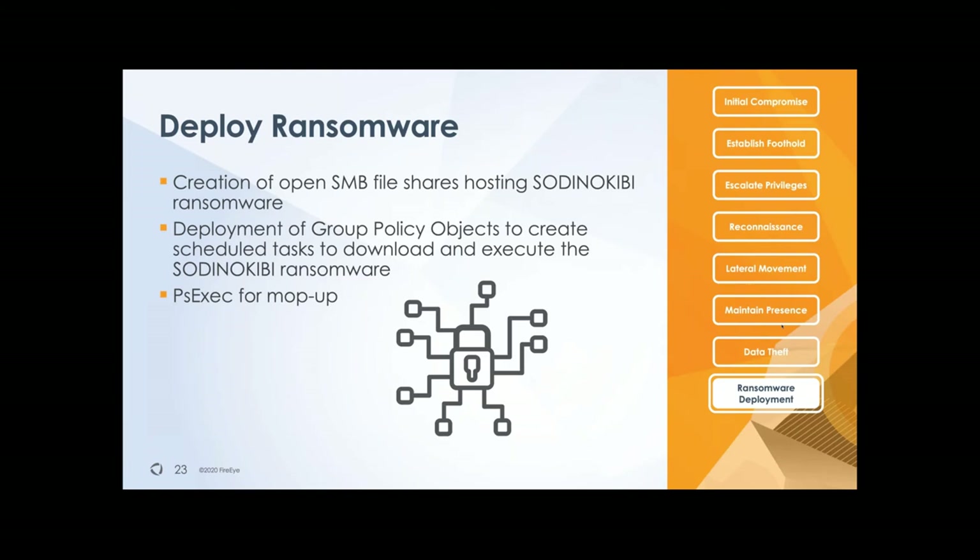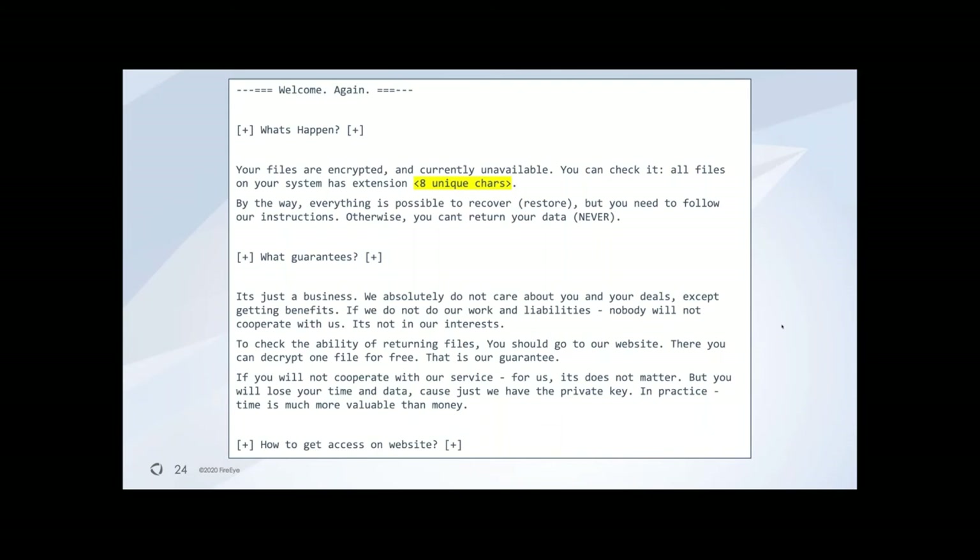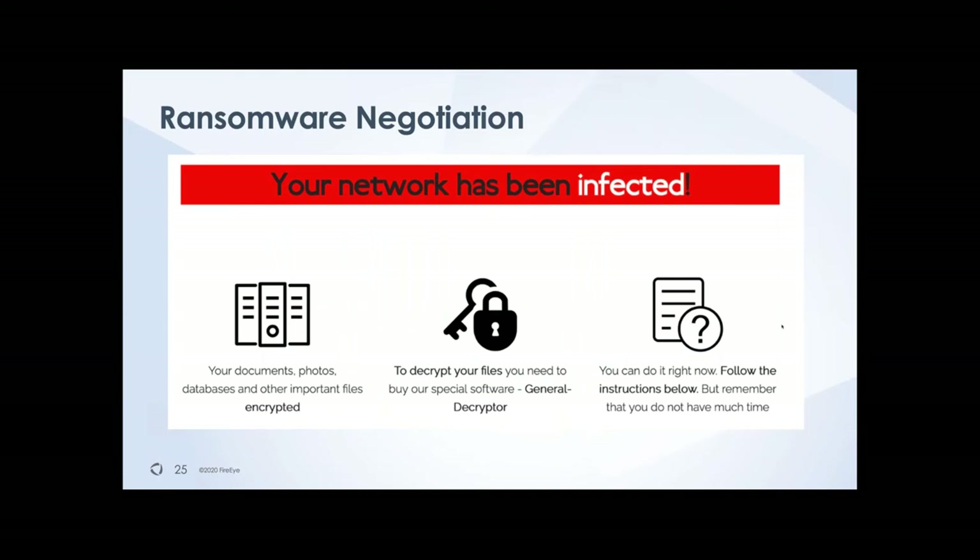Sometimes they also use PsExec — a remote executable program — to execute the ransomware on the systems, to make sure they have as large an impact as possible in the environment. Eventually you will find out — because your data is encrypted — and you'll find a text file on your system basically telling you this is what's going on, 'we'll make a business proposal to you, no hard feelings, but you will need to pay us money.' That will lead you to a cryptocurrency site where you can start doing the payout.